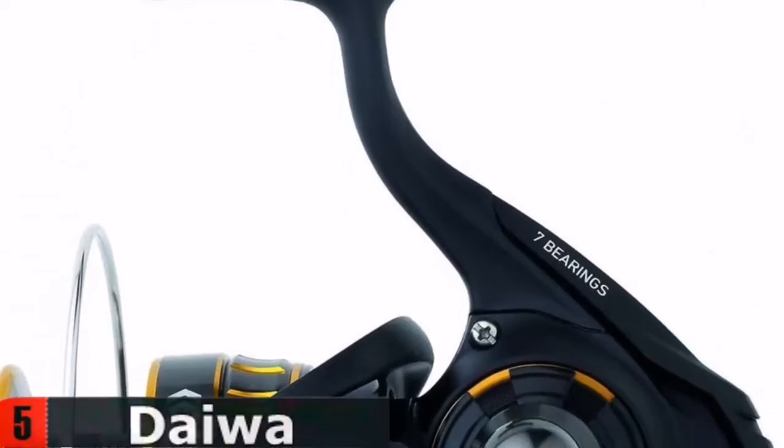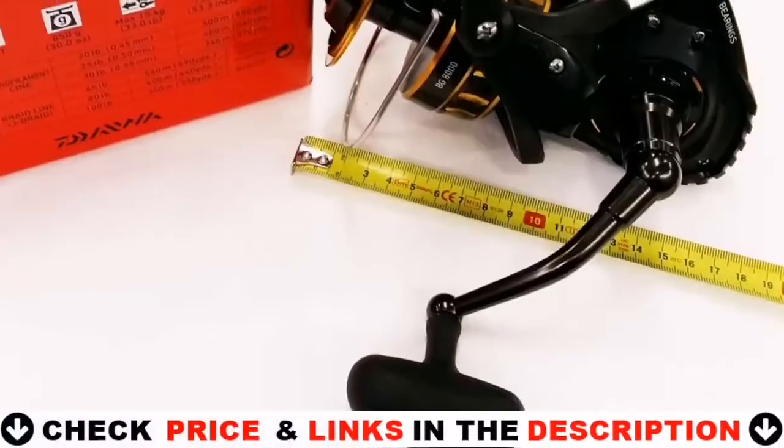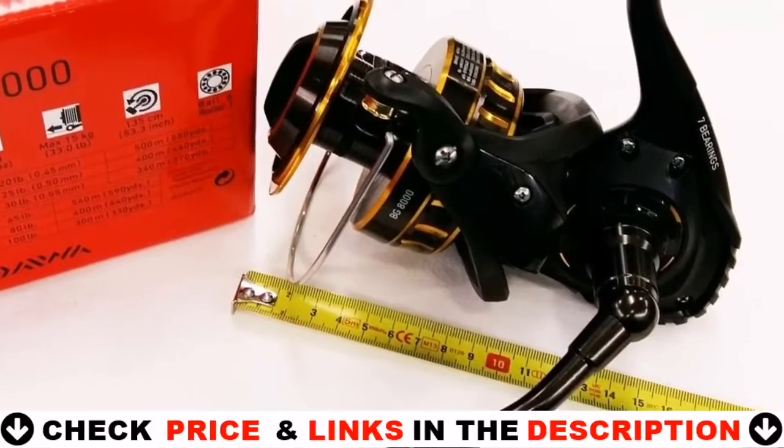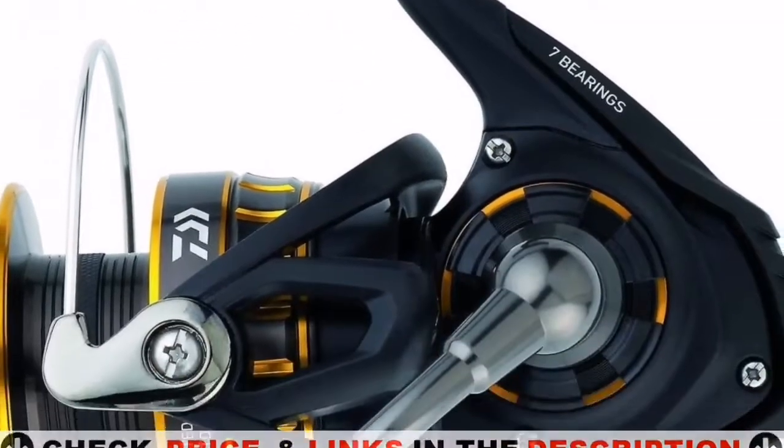Six primary bearings and one reverse bearing are included. For most catfish, a maximum drag setting of 22 pounds on a carbon drag system is more than enough. This is a tough spinning reel made exclusively for catfish.